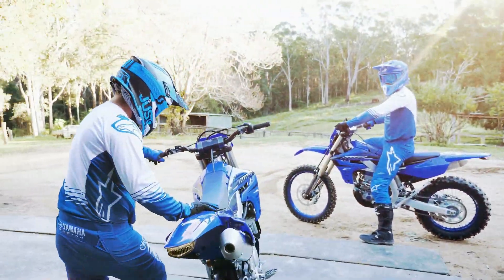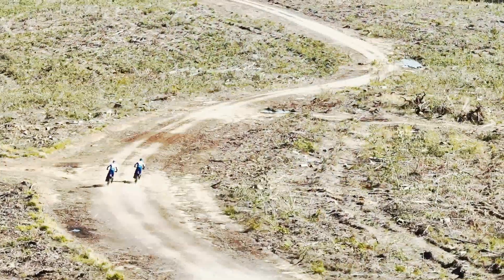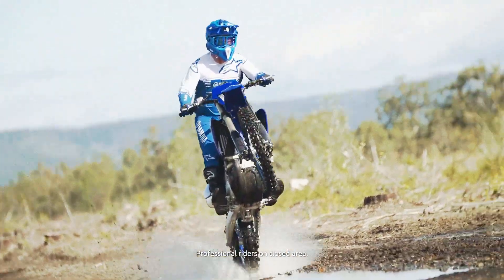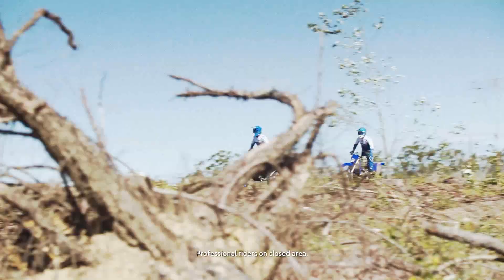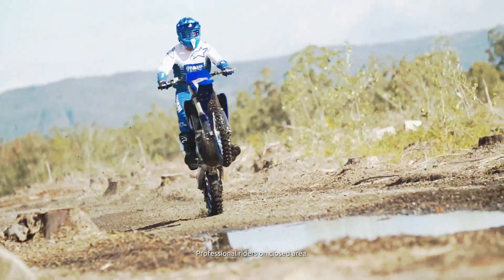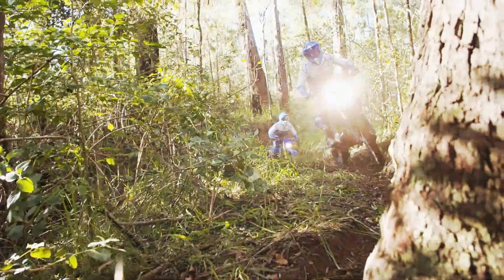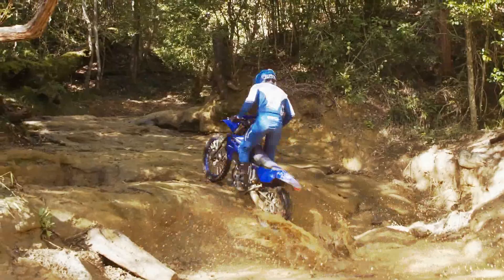2023 Yamaha YZ250F key features: Best-in-class suspension. Lightweight chassis components. MX2 race-winning engine design. Wide rear rim and tire. New graphics and duotone body colors. Handlebar-mounted two-mode mapping switch. Large piston brake caliper. Lightweight aluminum beam frame. Easy-to-use Power Tuner app.